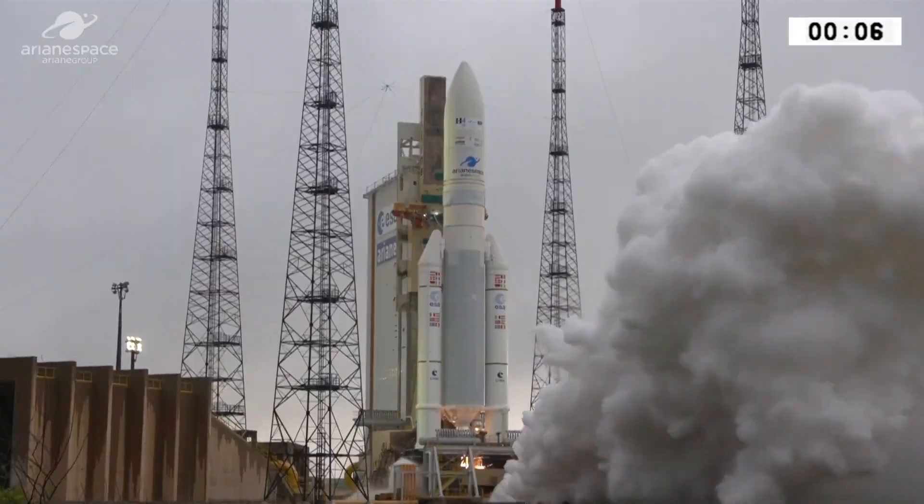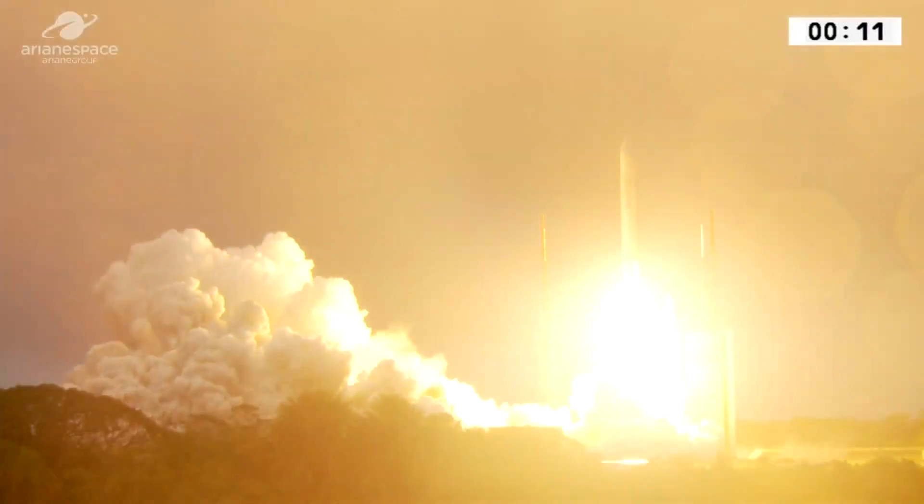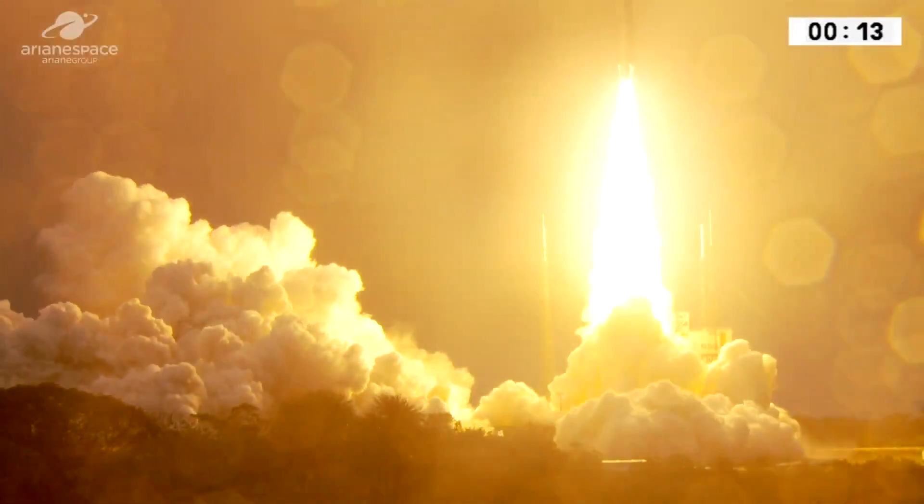Allumage de garde. Allumage des deux AP, décollage, Ariane 247.